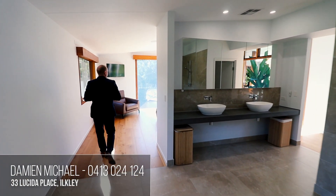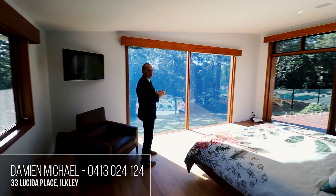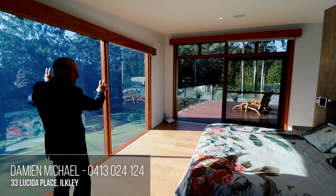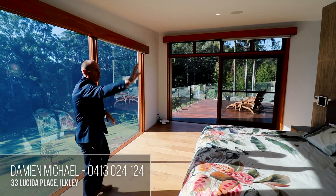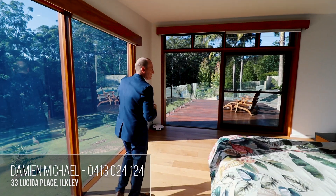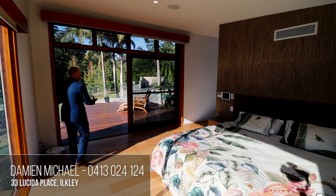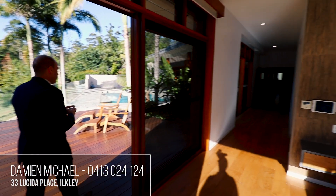Just a gorgeous master bedroom — what a way to wake up. We've got this beautiful backdrop of trees through here, and that wallpaper just sets the room off nicely, giving a little bit of light and shade with some warmth. And then from here we've got a little Juliet deck off the master bedroom.